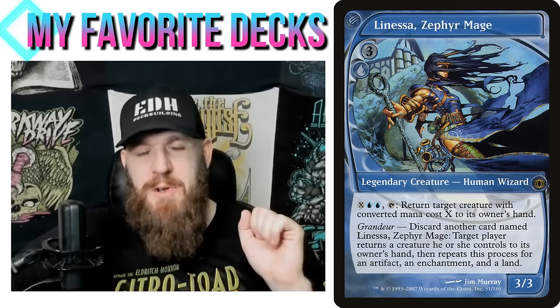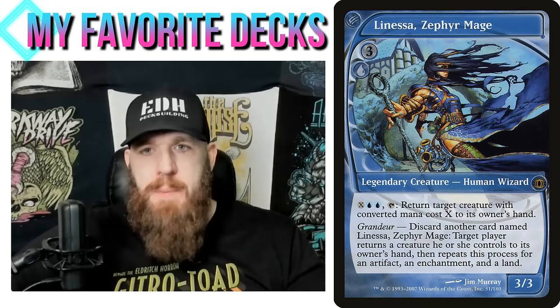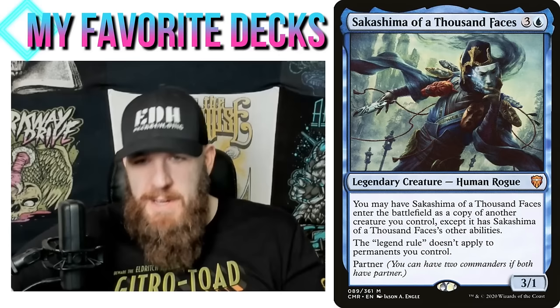Every time you discard a card named Linessa, Zephyr Mage, they have to bounce a creature, an enchantment, an artifact, and a land — that's pretty punishing. I actually had a deck in Modern that used that ability because you can play four copies: with one in play and three in my hand, if I discard all three, my opponent just picked up their entire board. I also chose blue and black because blue does the cloning and copying thing the best.